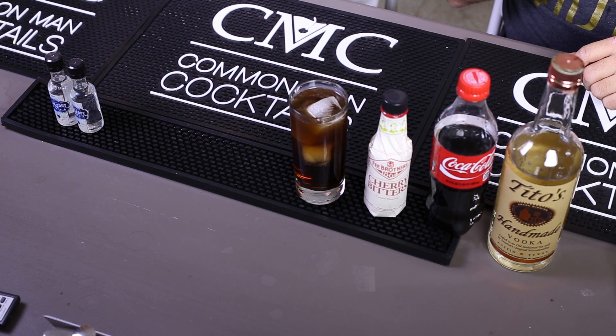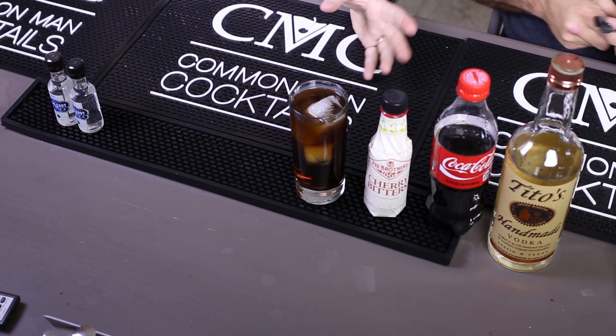Tito's vodka is fairly cheap. I don't know what it is around here now — it used to be like $17, now it's probably like $20. I love these cherry bitters. They taste good by themselves, so you know it'll only make a drink better.